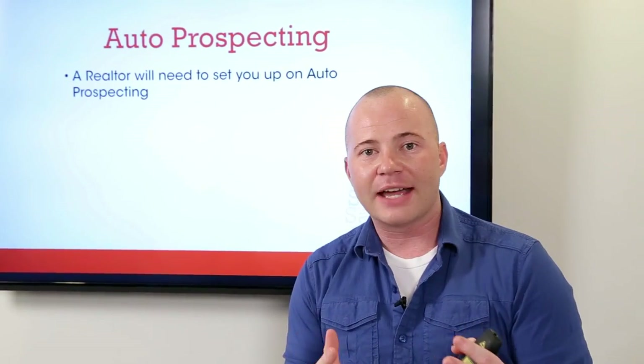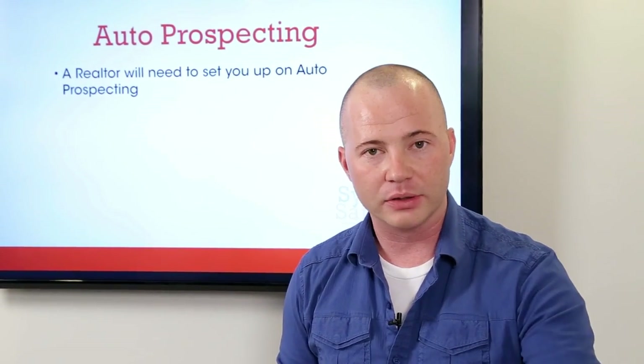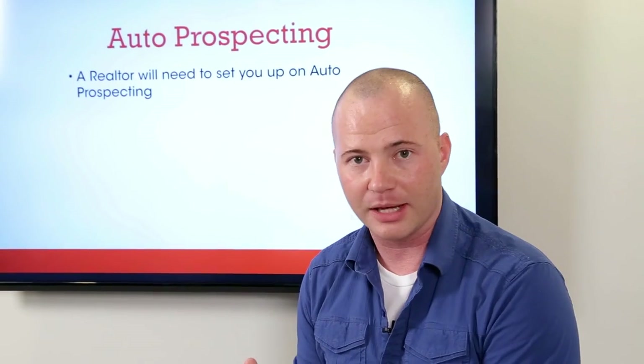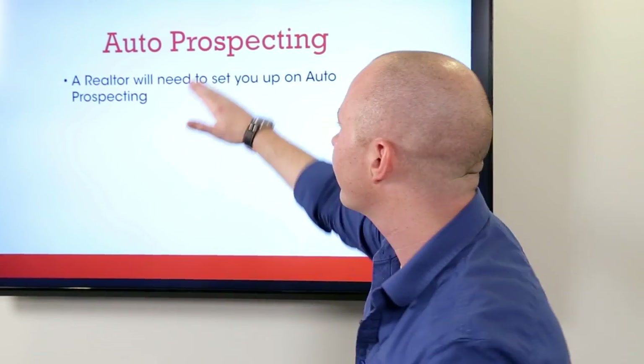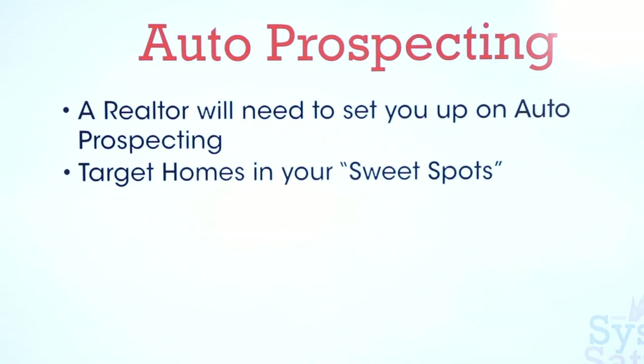Now a realtor does have to set you up on auto prospecting, so if you're not a licensed realtor yourself you will have to have a realtor set you up on this. Realtors love to do this because it's super easy — they enter it into the MLS one time, and then anything that meets that criteria just gets emailed to you instantly. Then you call that realtor, set up showings — it's basically free money for them. So a realtor will need to set you up on that.